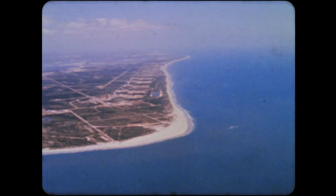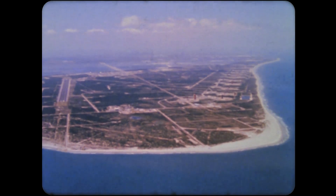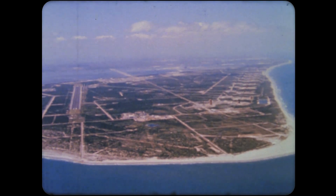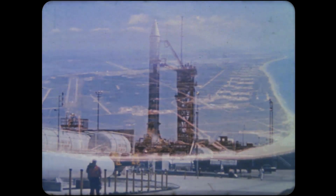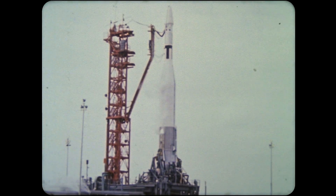Although emphasis remained on manned spaceflight, NASA forged ahead in a vigorous program of unmanned exploration of space. To carry out this program, three types of rockets were launched at Cape Kennedy by the Goddard Space Flight Center's launch operations. These were Centaur, Delta, and Atlas Agena.